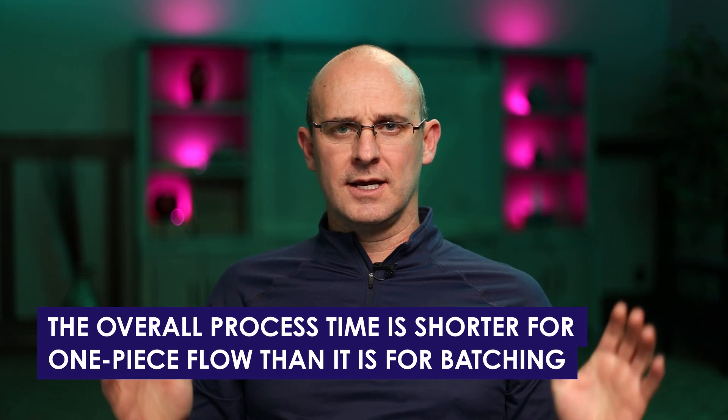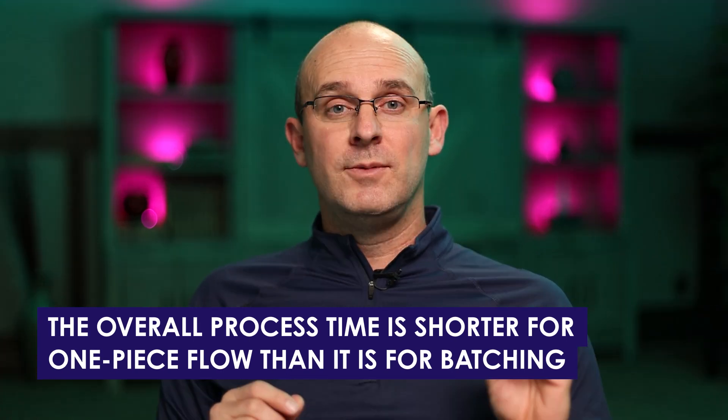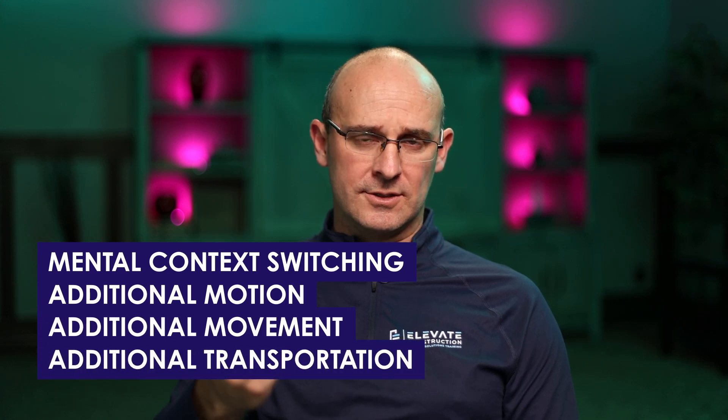Let me tell you why. First and foremost, that one submittal — one, two, three, four, five — gets delivered to the designers sooner, so now they can start. The rhythm has started sooner. The other thing is the overall process time is shorter for one process, one piece flow than it is for batching. Because when you batch something, you have mental context switching or additional motion, movement, or transportation.